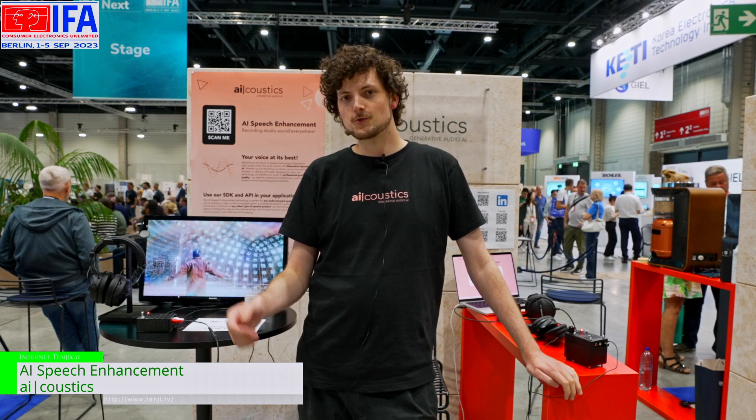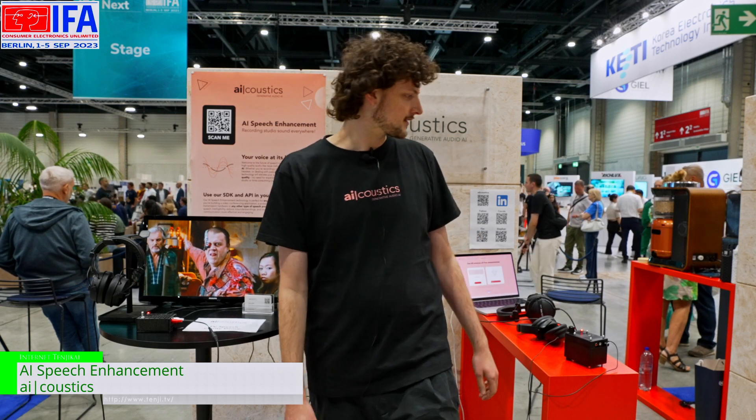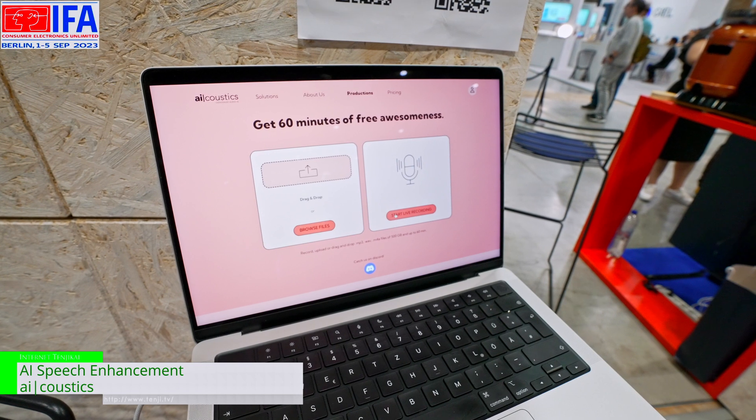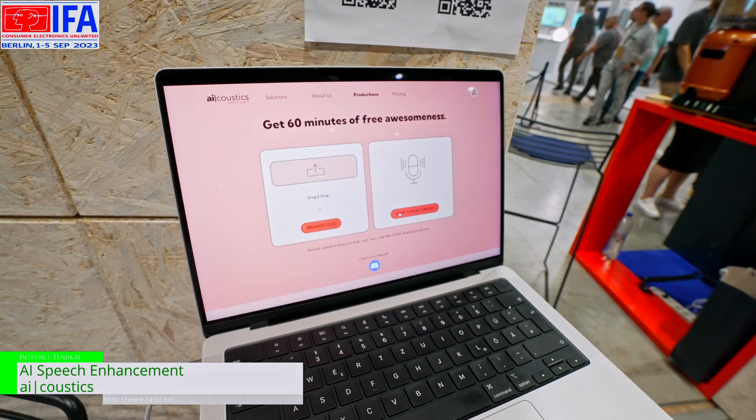We are a small company with just four employees right now and are talking to other manufacturers that could probably integrate us in their devices. So if you have a software or hardware solution, you can get our API or SDK to integrate us in your products. And as a private person, you can just use our website and upload your files and check out how it sounds — I think the difference is really great.